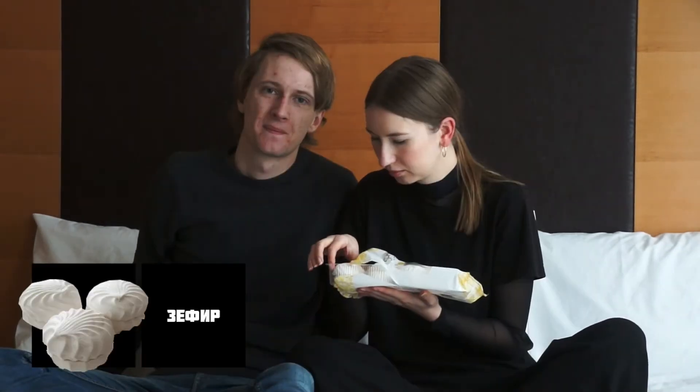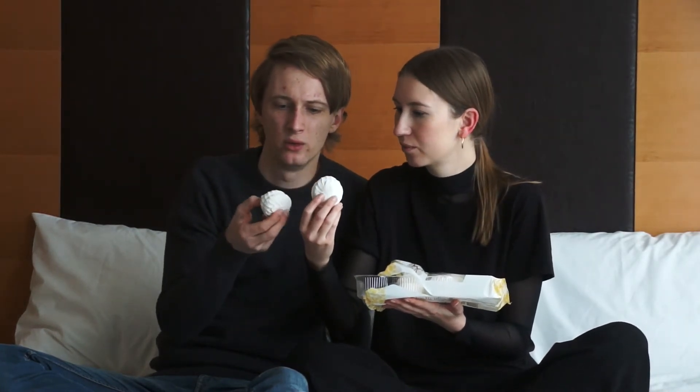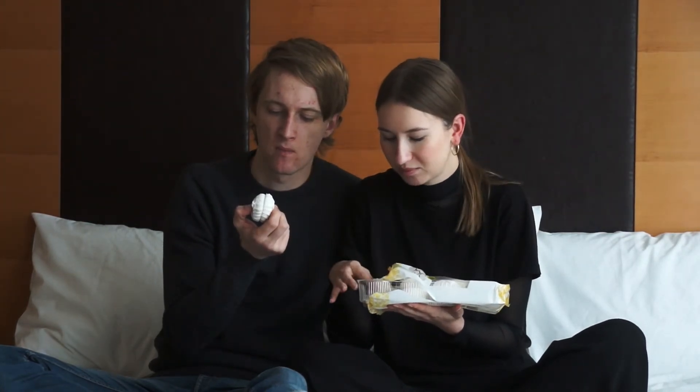Så prøver vi de her køks - de må næsten smage godt. Den er jeg lidt spændt på. Det er sådan to meringue køks sat sammen, men det er det bare ikke rigtigt, fordi de er bløde. De er meget bløde. Det er mere sådan noget skumfidu-agtigt. Altså smager det dårligt? Nej, den smager bare ikke rigtigt af noget. Det er lidt ligegyldigt.